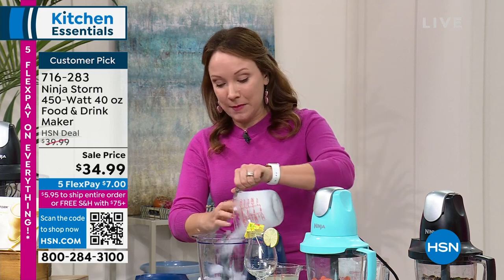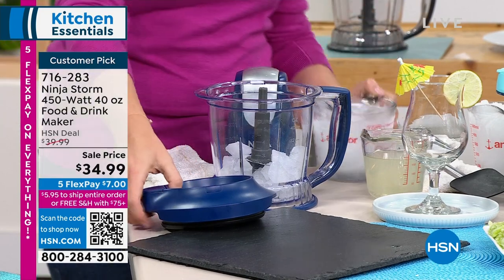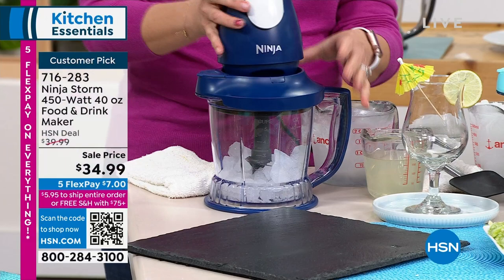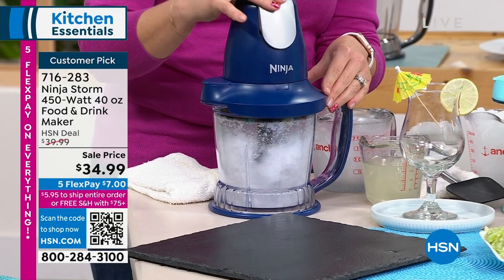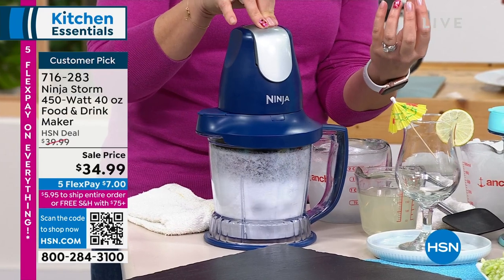Let me show you the stacked blade system. This is what Ninja is known for — the stacked blades — and that's going to really crush through anything you put in here. To show you, I'm going to add some ice. It's just one button at the top and I'm using two fingers — you can hear that ice get smaller and smaller as I press it.